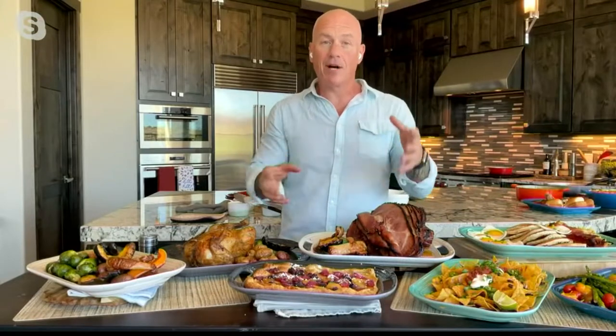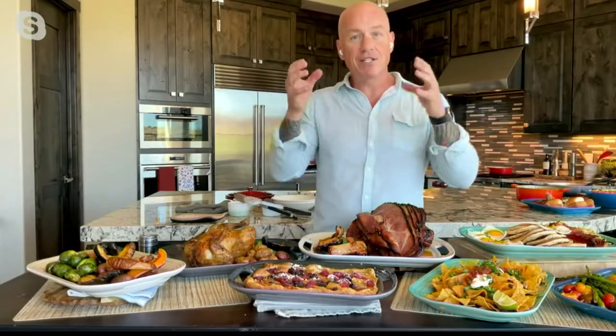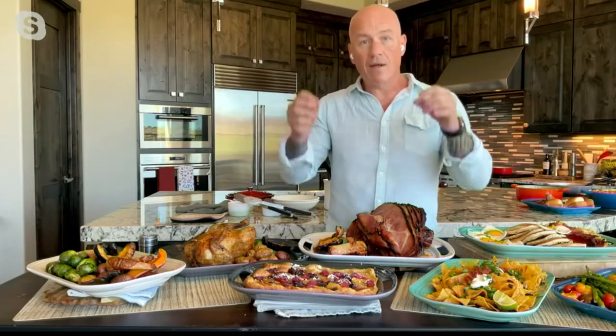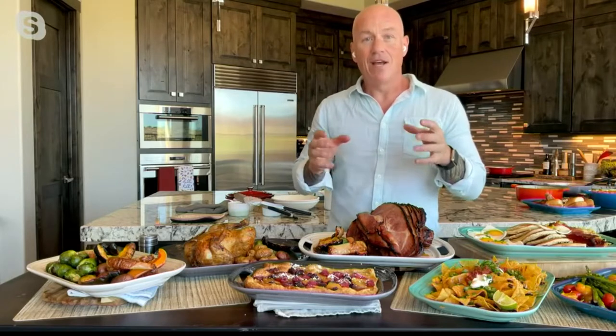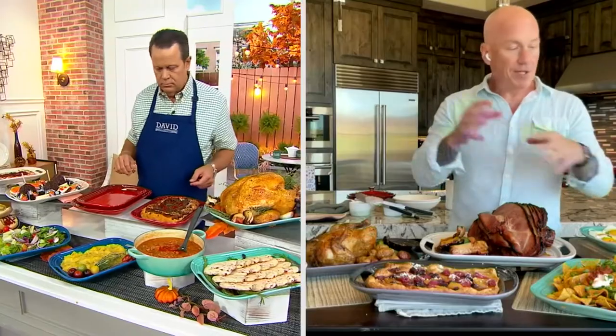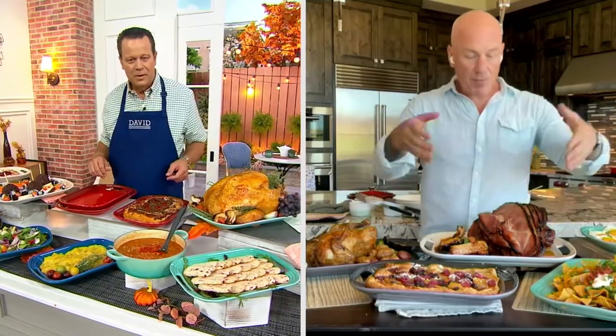The similarities between cast iron and stoneware is the fact that heat retention and distribution really works well on the stoneware too, because it's nice and thick, which means it's going to be durable and it's insulated. So when I put my nachos in there or my ham in there, when I go to the table, I can just put this oven to table. It's perfect.